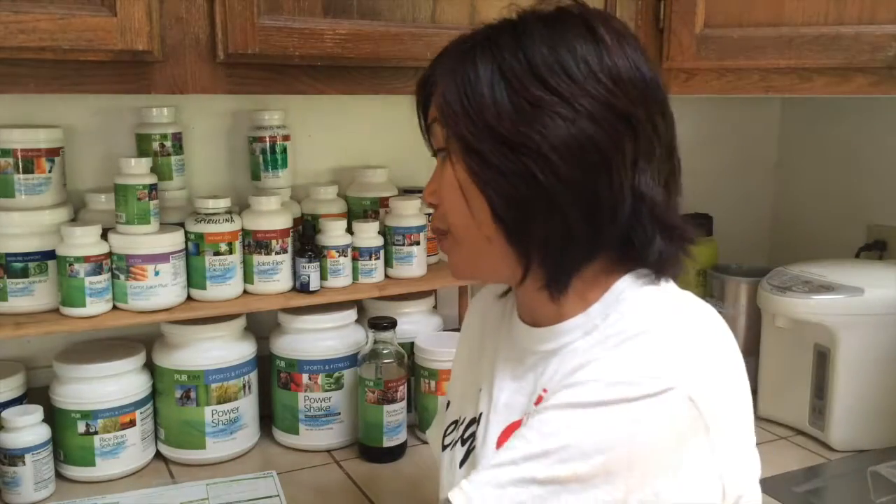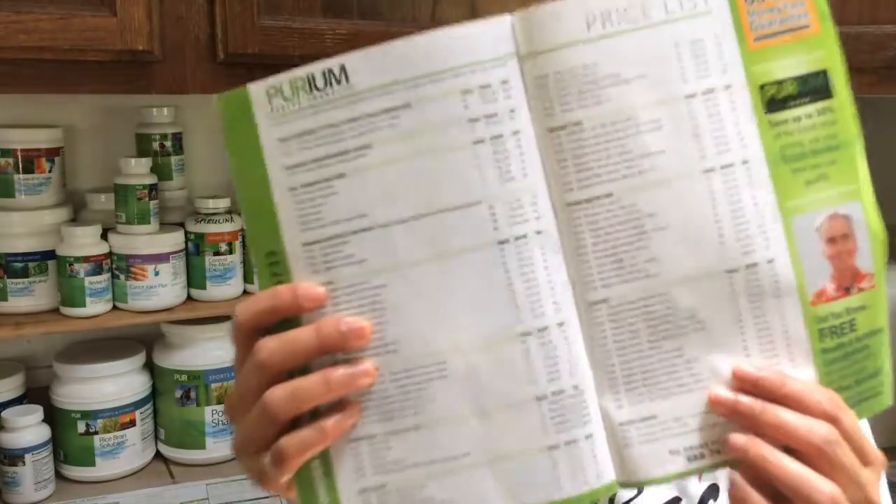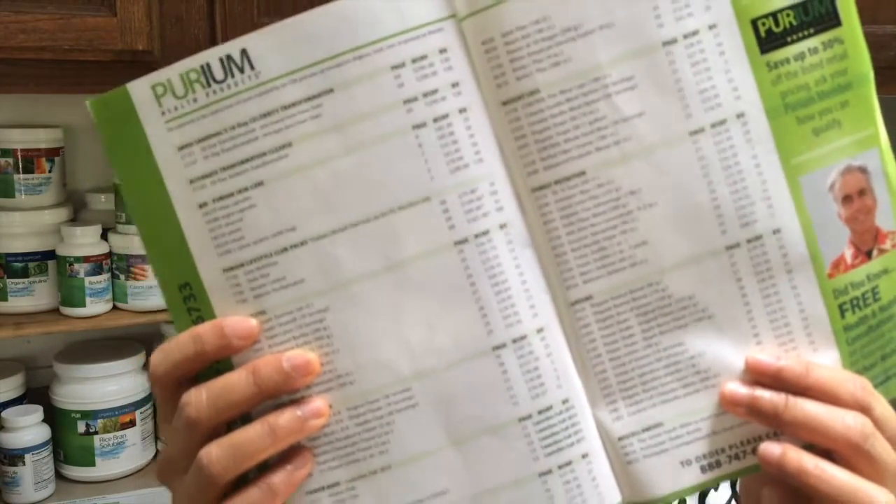You can find out how much business volume there is for every single product in your Purium catalog. You can look toward the back — there are all the costs and listings. You can also find it in your back office under Shop. And remember, whatever you purchase from Sound Concepts, or any type of marketing material, does not have any BV attached to it. However, the gift cards do.